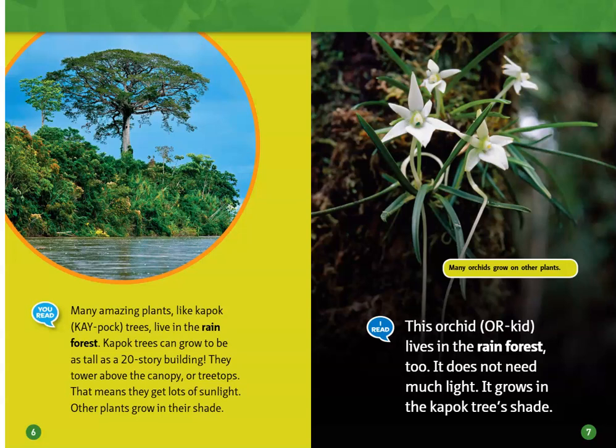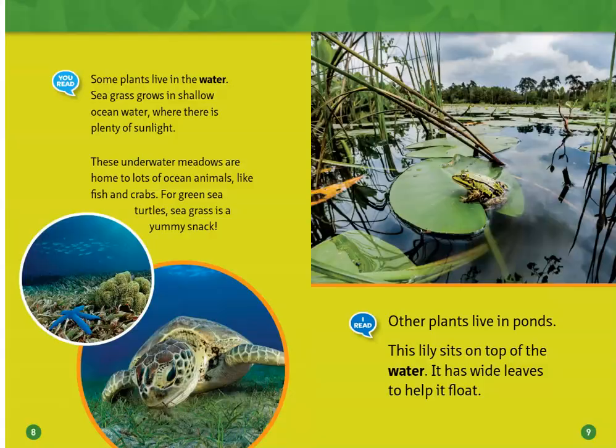This orchid lives in the rainforest. Many orchids grow on other plants. It does not need much light — it grows in the kapok tree's shade.